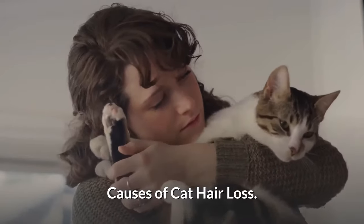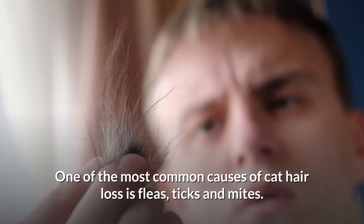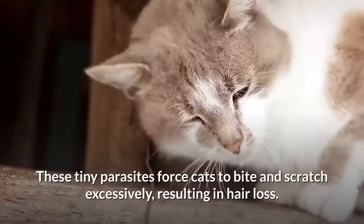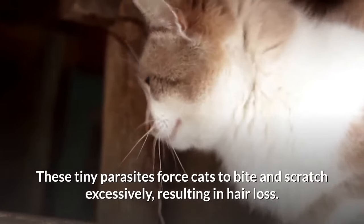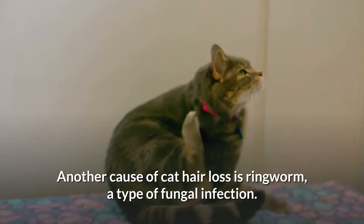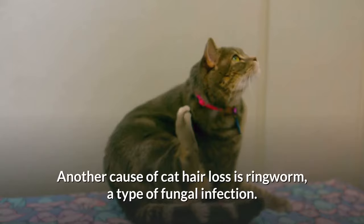Causes of Cat Hair Loss. One of the most common causes of cat hair loss is fleas, ticks and mites. These tiny parasites force cats to bite and scratch excessively, resulting in hair loss. Another cause of cat hair loss is ringworm, a type of fungal infection.